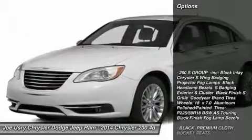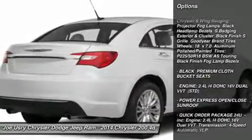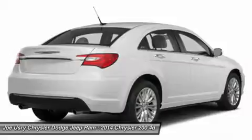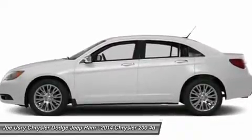Here are some of this vehicle's great options: anti-lock braking system, steering wheel audio controls, air conditioning, adjustable steering wheel, power steering, floor mats, cruise control, keyless entry, aluminum wheels, and four-wheel disc brakes.